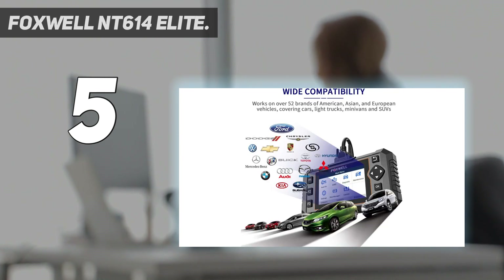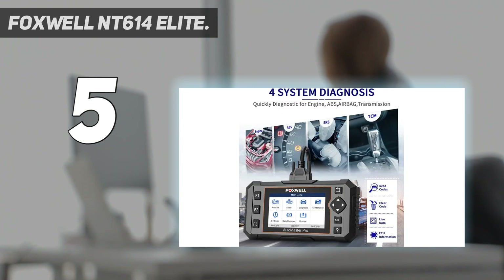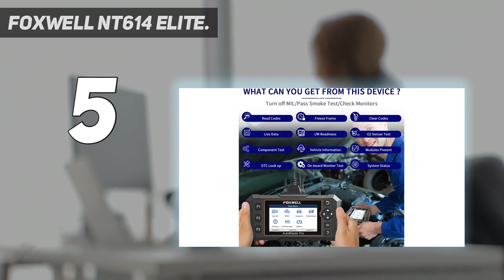Two unique features stand out. Like a gaming keyboard, it has programmable keys that can be set up to do different things with different makes of cars. Note: ABS bleeding/auto bleed is not supported for the Foxwell NT614 Elite diagnostic scanner.